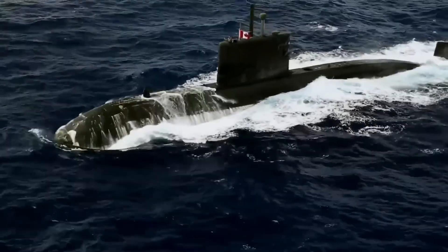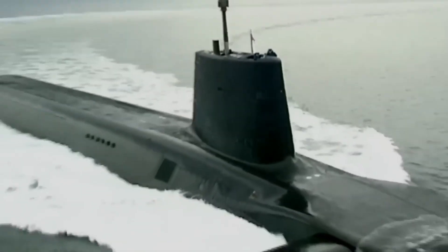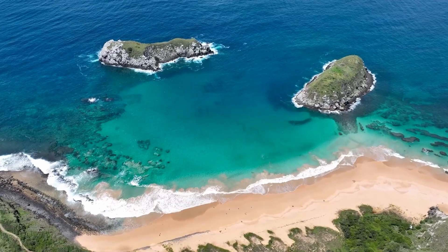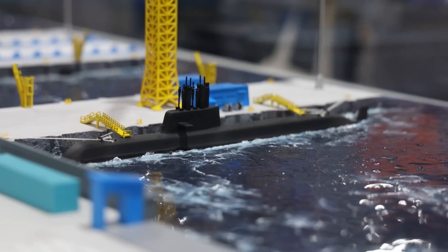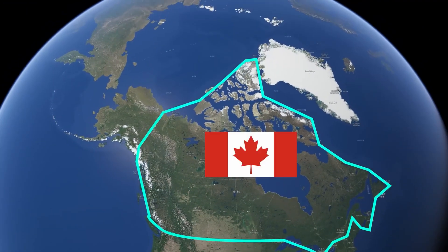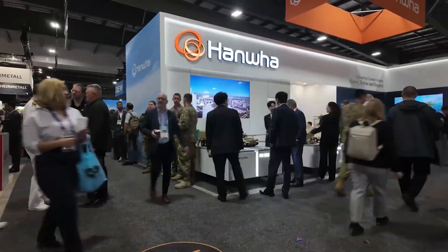Canada is finally ready to retire the old Victoria-class submarines. Those things have been around so long they could probably write a memoir about the Cold War. They are set to be fully retired by the mid-2030s, and we need a replacement. The program is the Canadian Patrol Submarine Project, CPSP. The goal is to acquire up to 12 new conventionally powered boats that can operate in the Pacific, the Atlantic, and crucially, under the Arctic ice. This is a massive, multi-billion dollar decision that will define our Navy for the next 50 years.